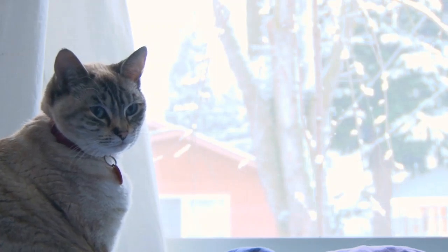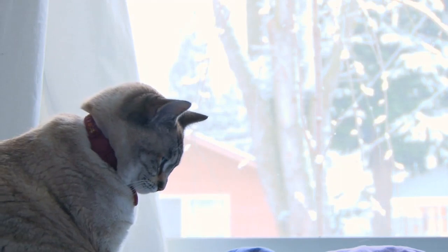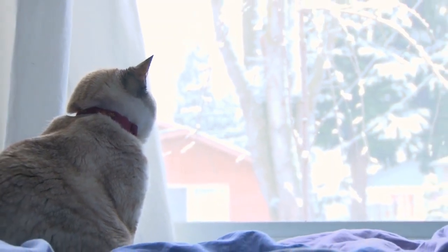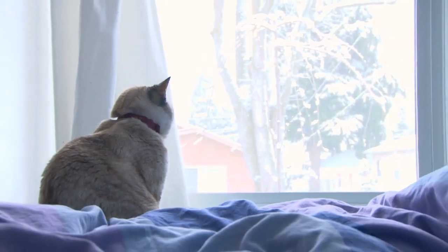Hello, everyone, and welcome back to another video brought to you by SeniorCatWellness.com. In today's material, we'll be talking about glass — more specifically if your cat can see through window glass. And before we take our very own peek at this subject matter, let's first explore today's topic overview.